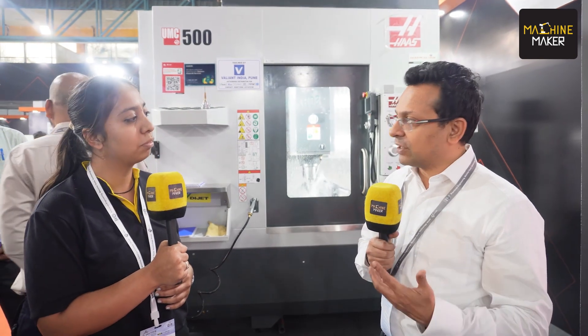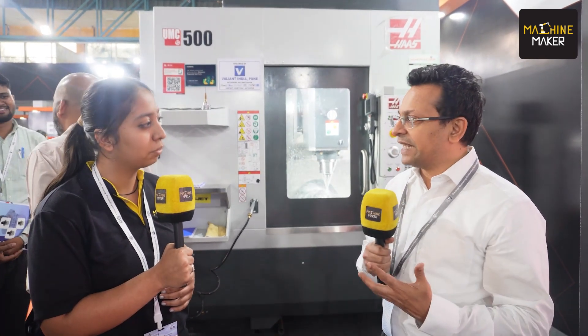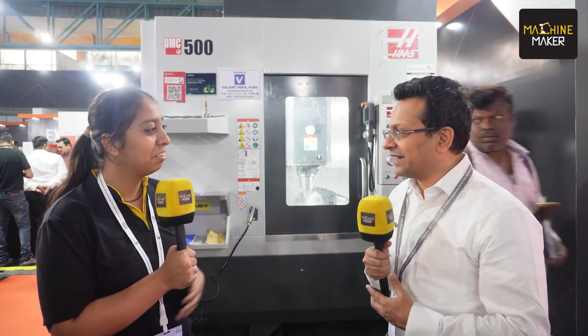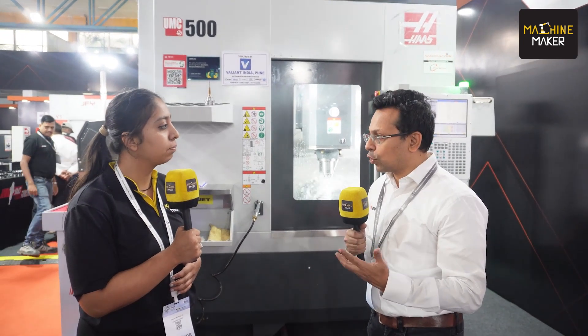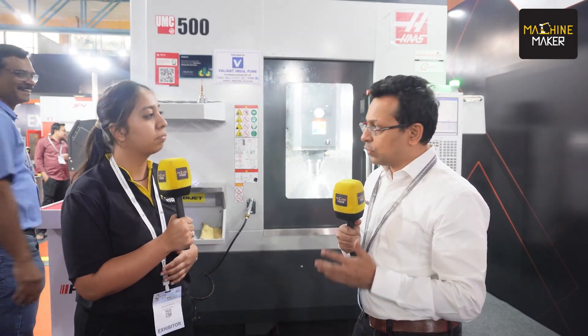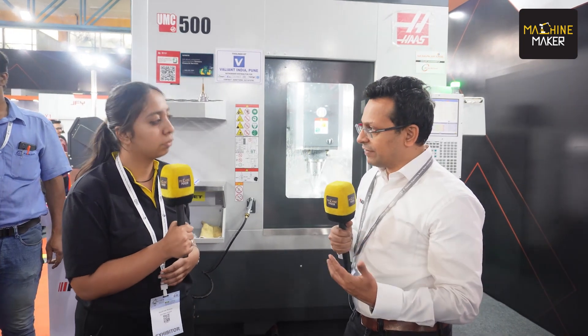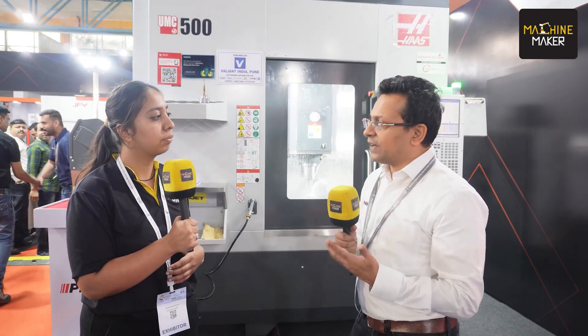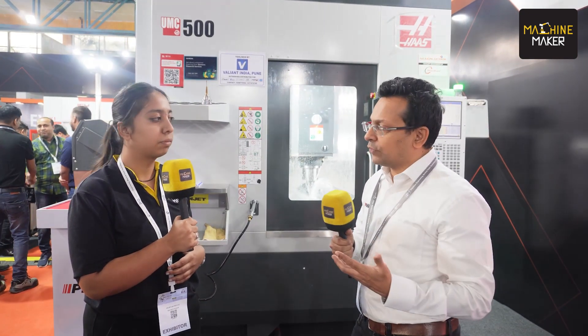We are calling it the Step Up campaign — basically step up your manufacturing game in India. At Philips, we believe the next decade is ours. We need to capitalize on it and Philips is ready to play a role. Coming to the machines on display, we are trying to provide a total solution to our customers, whether in the tool room or in manufacturing. The highlight is the UMC 500 — a true 5-axis machine from Haas, a really popular machine. We've sold a number of machines in diverse industries from die and mold to aerospace to medical and more. Haas is moving more and more into 5-axis. It's an affordable solution, and I believe customers in India will gradually adopt 5-axis technology across all their tool rooms.